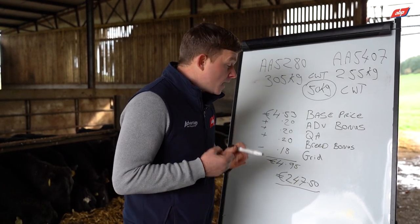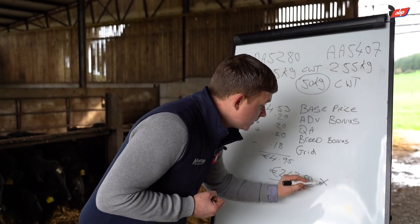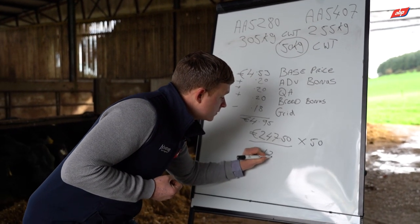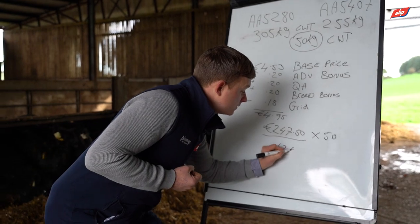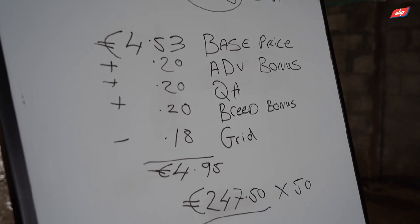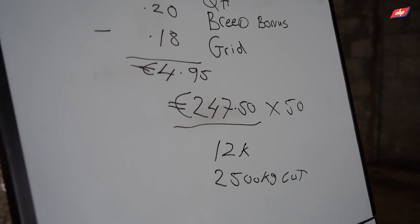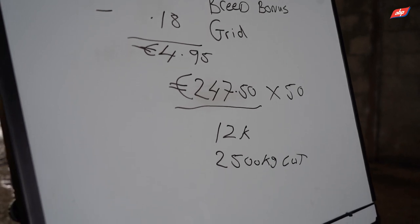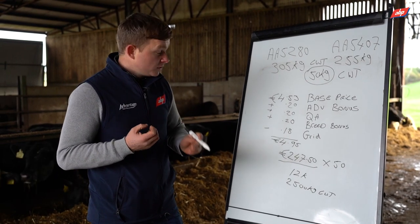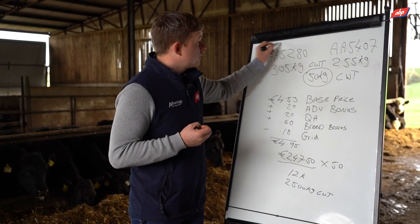If you're a farmer finishing typically 50 animals and you multiply this out by 50, that's over €12,000 extra in carcass value. It's also an extra 2,500 kilos of carcass weight — you can produce 2,500 kilos more carcass weight or over €12,000 extra in carcass value just by choosing one bull over the other.